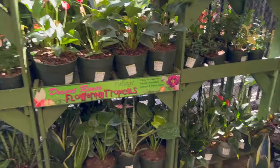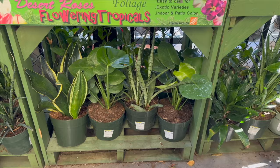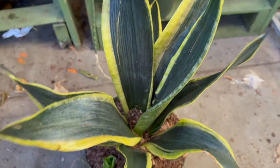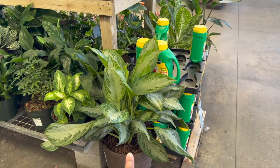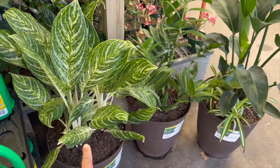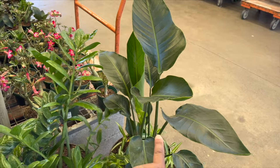Back here they have more of those sansevieria black gold — they have quite a few of those. They also have a monstera deliciosa back there. This sansevieria black gold looks really good. For $49.98 they have larger plants: a silver bay aglaonema on one side, and on the other side a golden madonna aglaonema, an azizi, and what looks like a white bird of paradise.